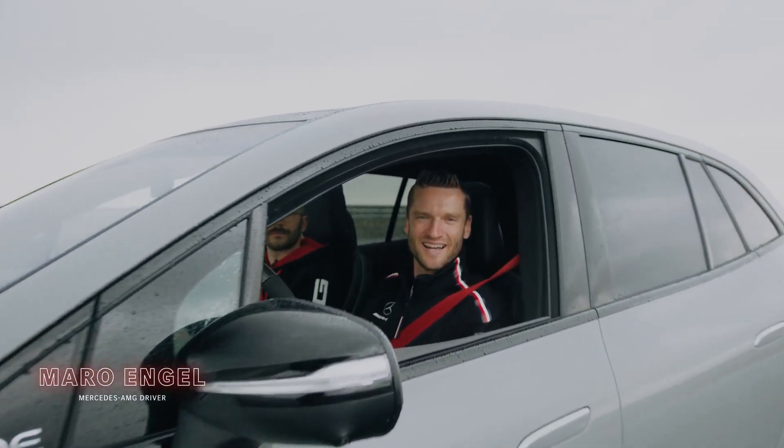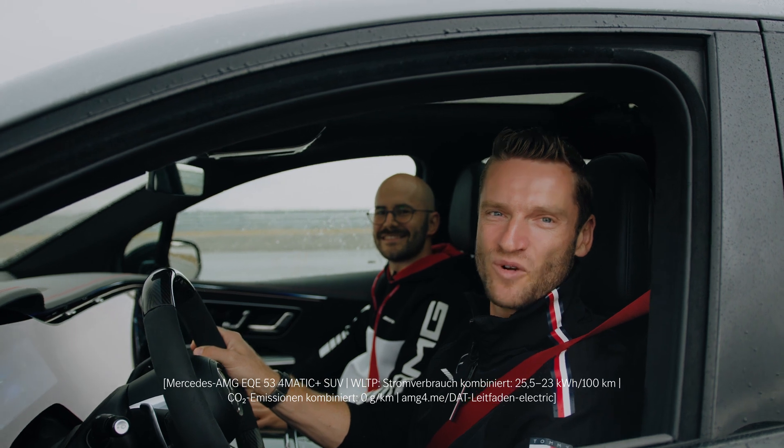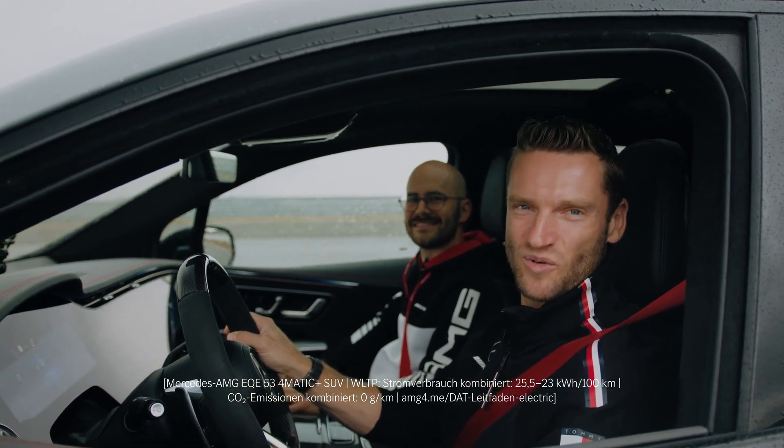Hey guys, we are here once again in Immendingen for our latest car check, and today we have the Mercedes-AMG EQE 53 SUV. The first thrilling feature we're going to test is the race start.